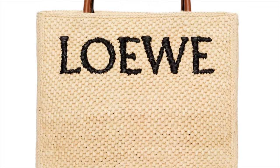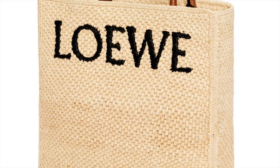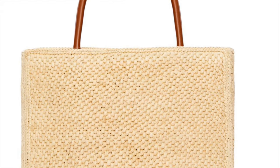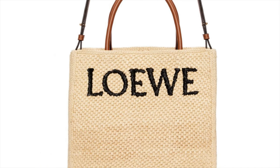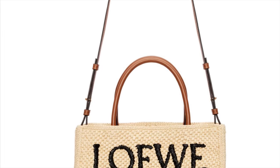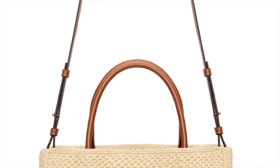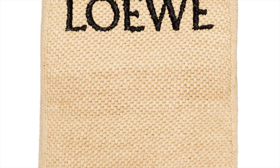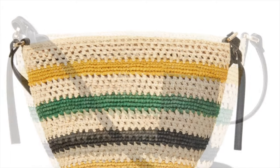Again from Loewe — I think Loewe wins it for the summer bags. This is the Standard Tote A4 bag in raffia. You can use it for your documents while working from your vacation home — very simple yet striking. The handles are made of calf leather and it's perfect to carry on the shoulder or by hand. The detachable and adjustable shoulder strap makes it very versatile — really perfect for those working during vacation.